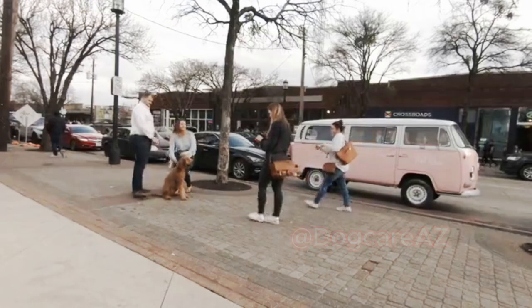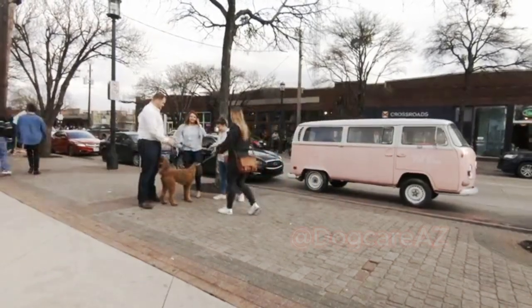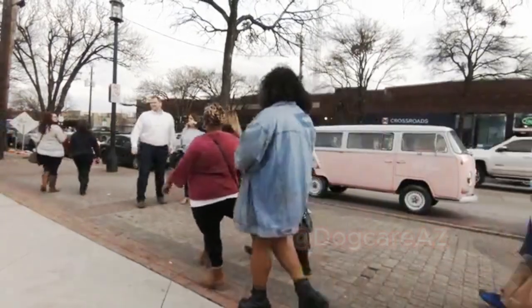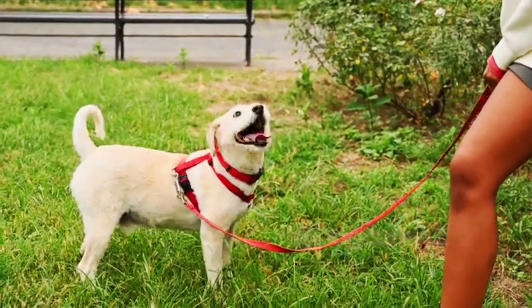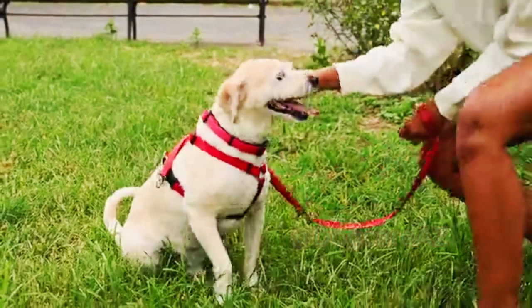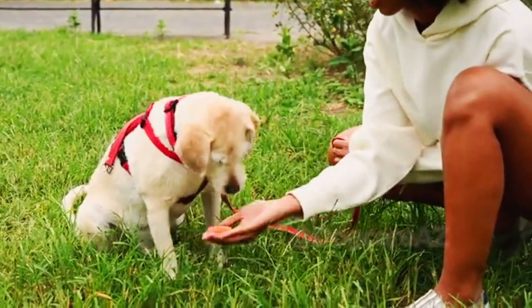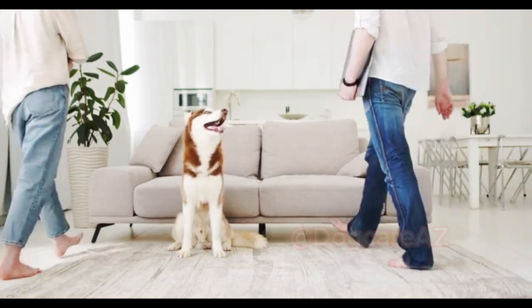Now let's discuss traveling by car. It's essential to secure your dog in the car to prevent accidents and distractions. Utilize a harness or a dog seat belt that attaches to the car's seat belt system. Never allow your dog to roam freely or sit on your lap while driving, as it can be dangerous for both of you.